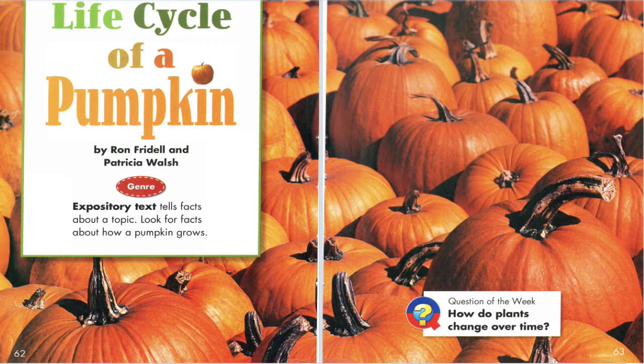Please take out your Reading Street reading book 2.2 and turn to page 62. Life Cycle of a Pumpkin by Ron Friddle and Patricia Walsh.